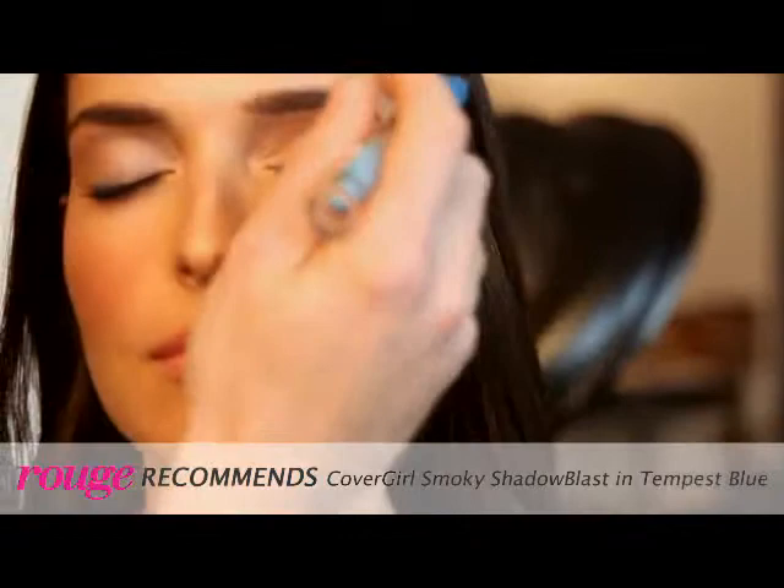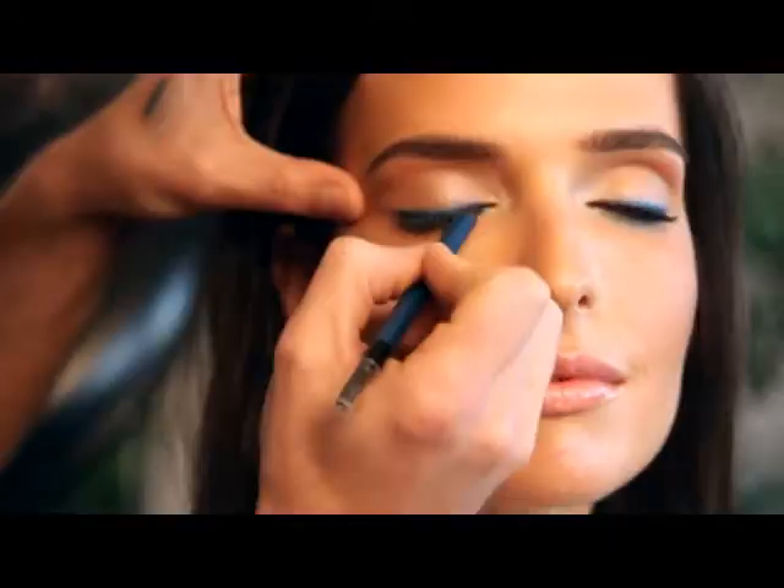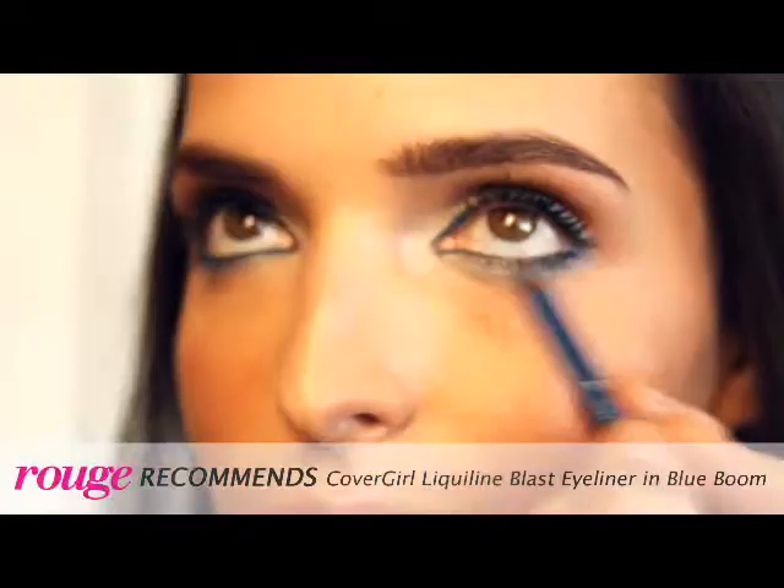Step two: we're going to use Liquid Lime Blast in a cobalt blue shade. We want to create real intensity, so we're going to rim the entire eye — all along the waterline, on the inside of the upper waterline — and then smudge it around the entire eye to create that real contrast.